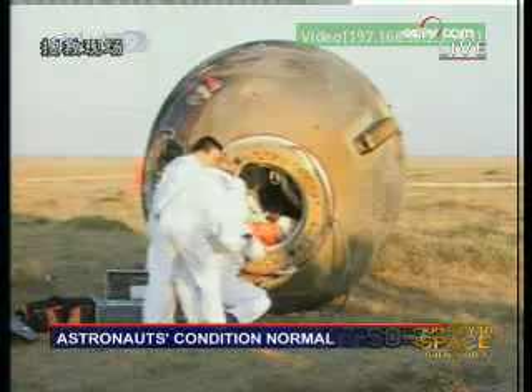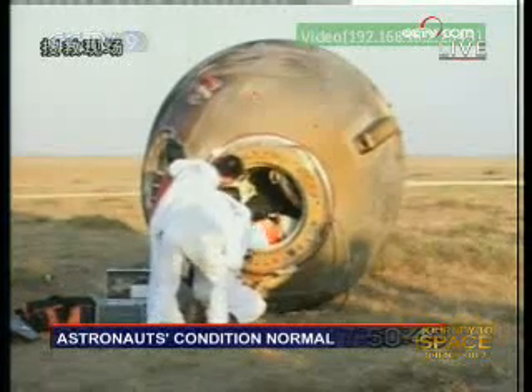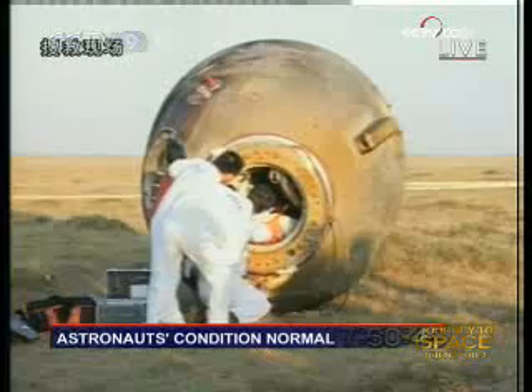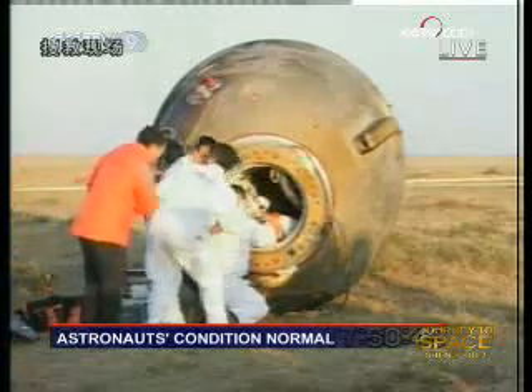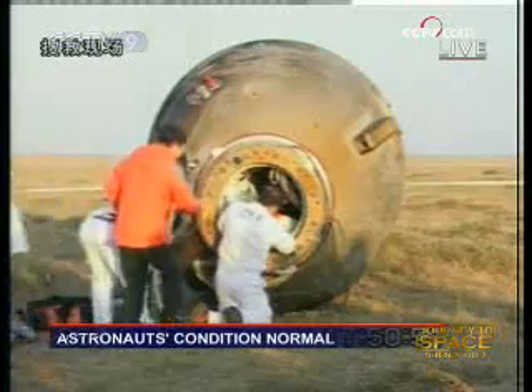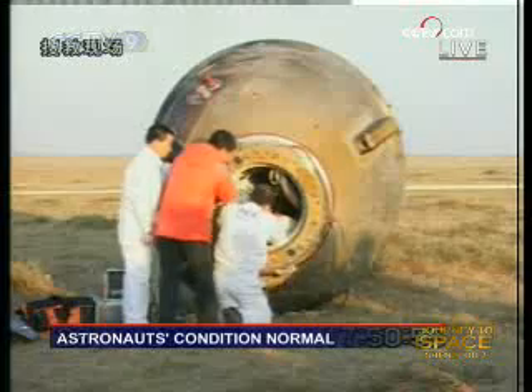Live feed again. Those people in white uniforms should be medical staff.